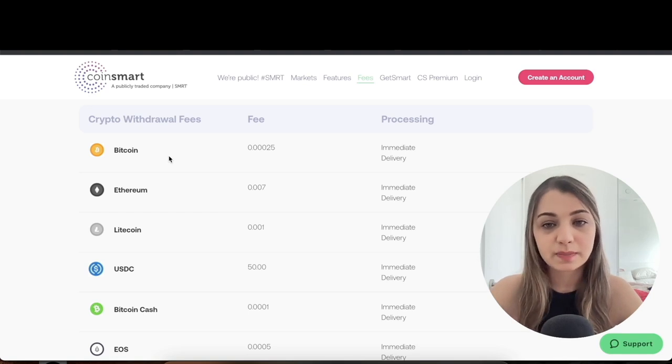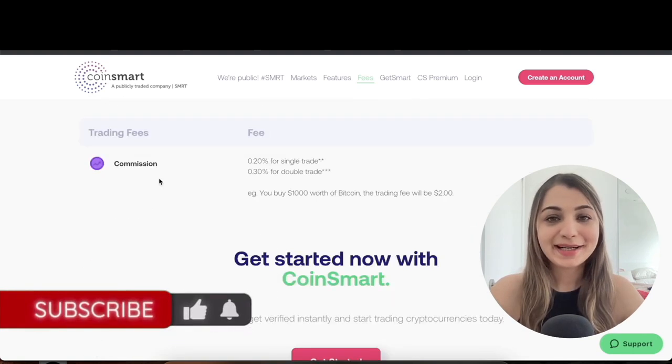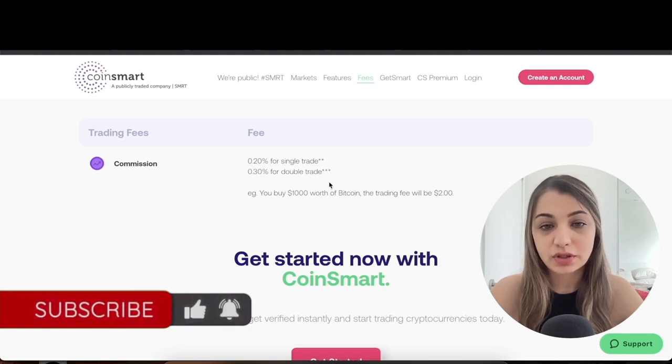When you scroll to the bottom you'll see the crypto withdrawal fees as well, which is something you always want to take into perspective — because when you're transferring, say, Bitcoin from one wallet to another, there will be some transaction fees. All of them are listed there.